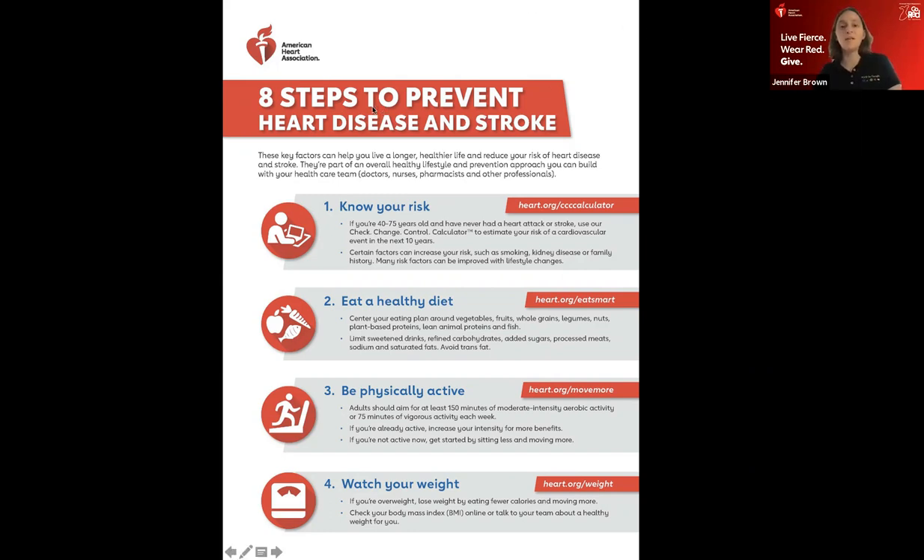Being more physically active and eating better helps with weight management. I weigh myself at least once a week, but I don't focus only on that because building muscle may not show on the scale. I can tell the difference if my pants are looser even when the scale isn't changing. I'll also take a waist circumference — measuring tape around my belly button — to see if I'm losing inches even without losing weight.